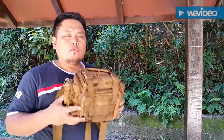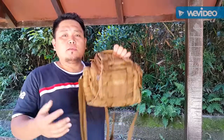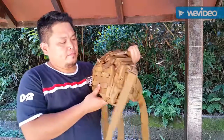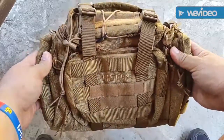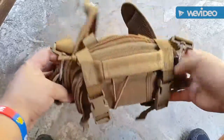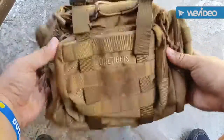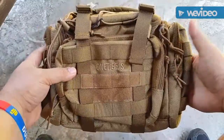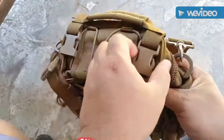It's made from 1000 denier ballistic nylon, and this is my favorite color. There are plenty of options with this pack — as you can see, it's a MOLLE pack. You can attach it to a MOLLE backpack or just carry it on your adventure.